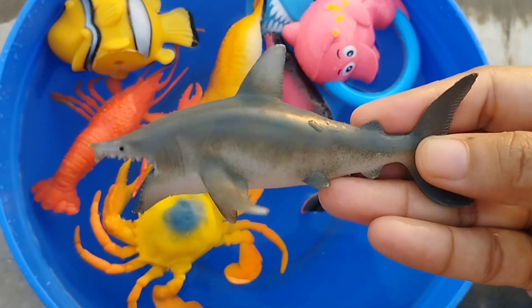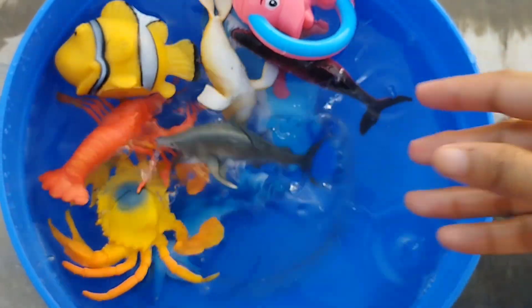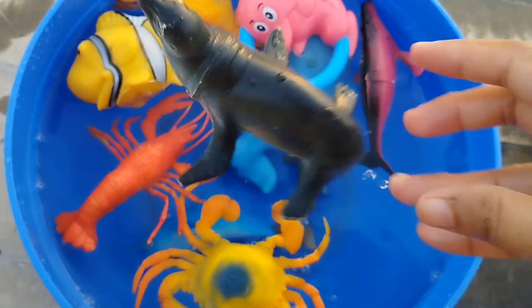The next sea animal is a shark. This is a shark. A sea lion. This is a sea lion.